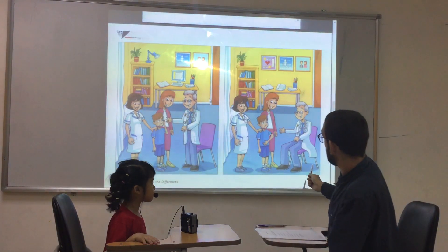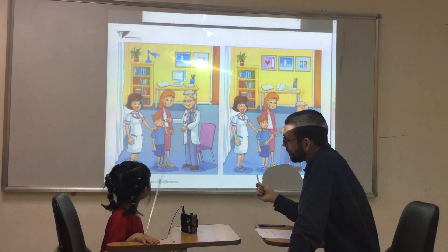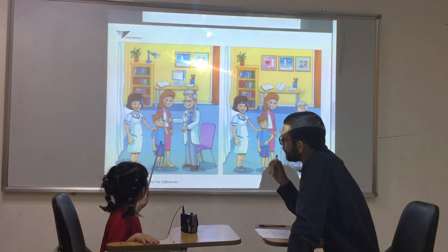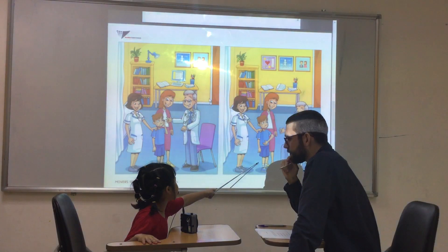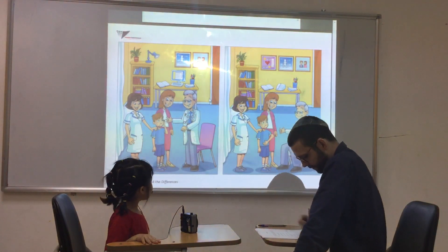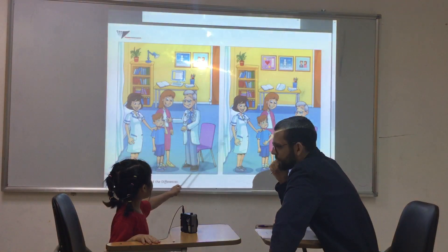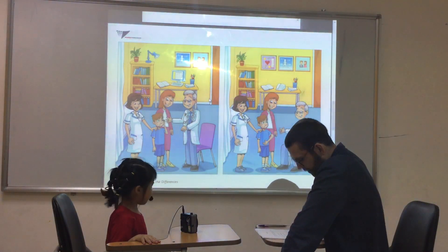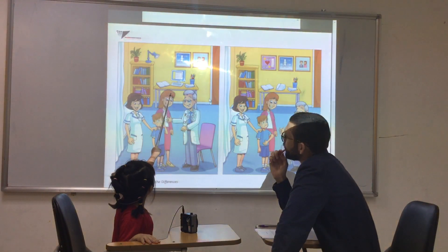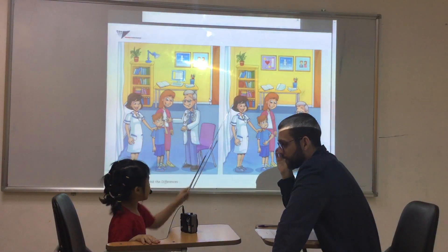Can you find the differences in these pictures? In this picture, this boy has an earring. But in this picture, he has a stomachache. Anything else? In this picture, the doctor is standing. In that picture, the doctor is sitting. Very good. This picture has two pictures, and this picture has three.